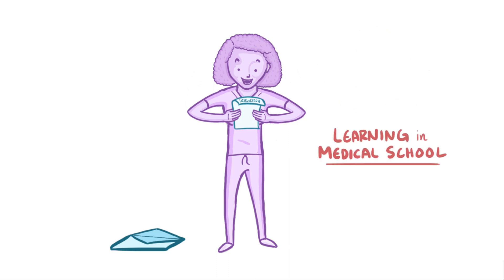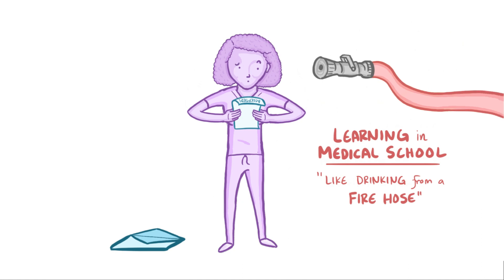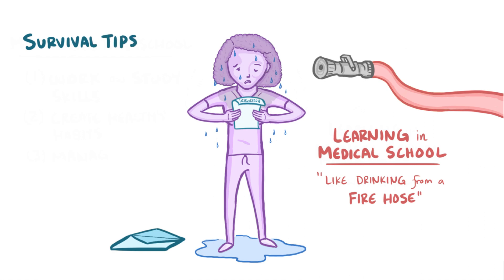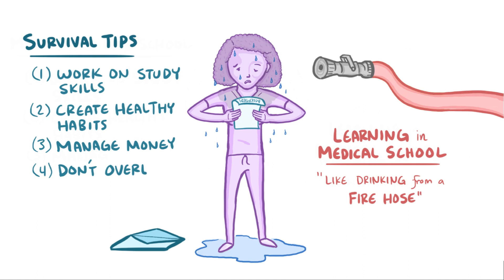They say that learning in med school is like drinking from a fire hose. In other words, it can be overwhelming. But don't worry, because there are four basic ways to make sure that you're in control. You can work on your study skills, create healthy habits, manage your money, and avoid getting overloaded with your options.